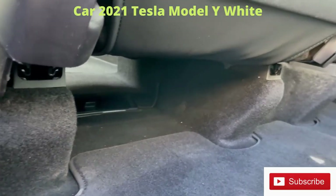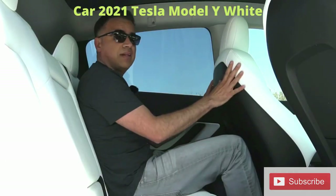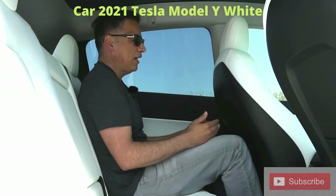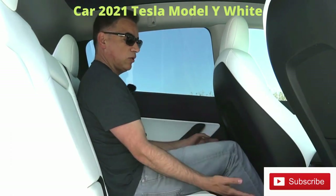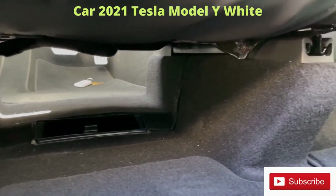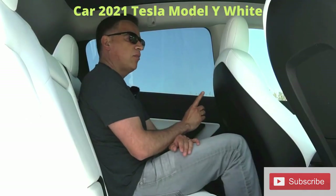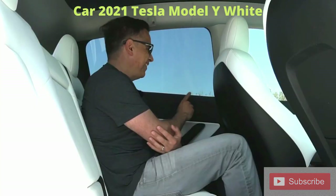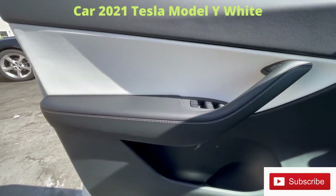Moving on to the back seat: because there's no center hump, you have a lot of space down here. With the driver seat set up for my height — I'm about 5'11" — I still have about an inch of legroom. Also because of those humps where the seats are mounted, you have extra space at the bottom of the seat where you can tuck your feet in pretty comfortably.